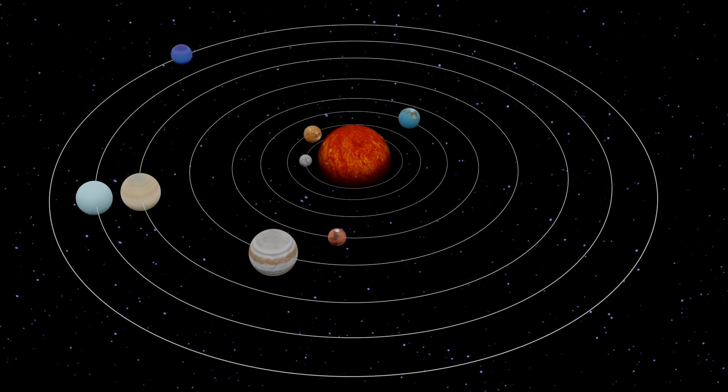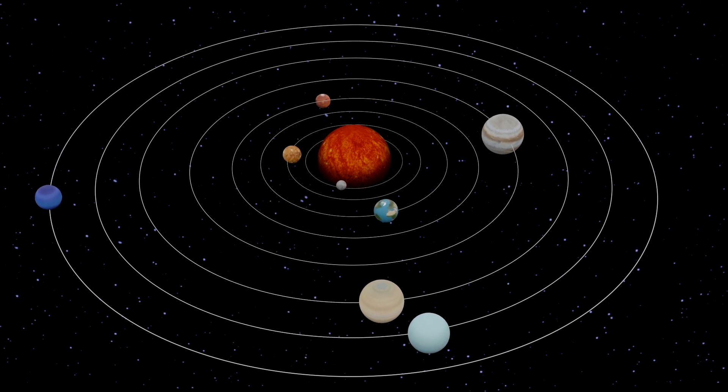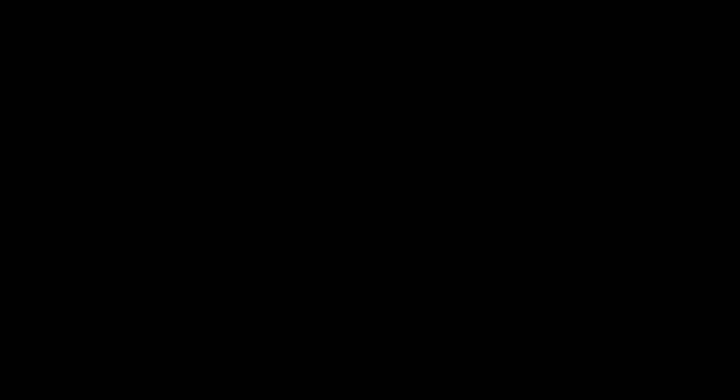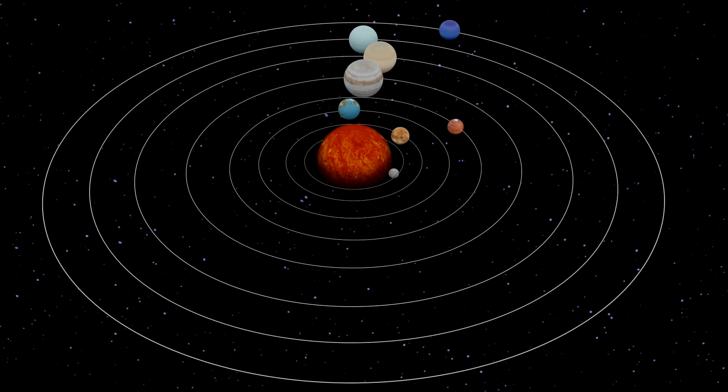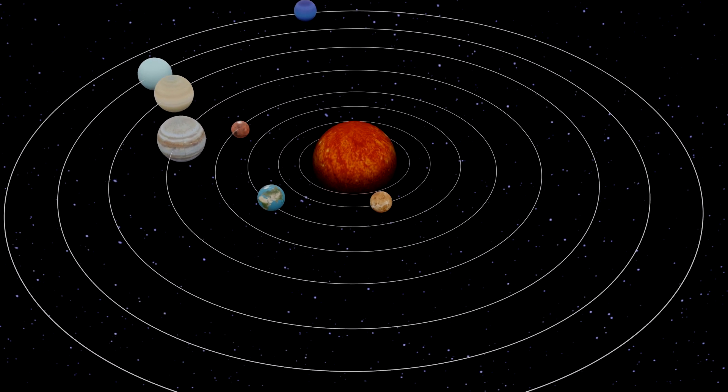How does the planet get its sideways motion? The solar system was formed from a spinning gas cloud, which sets the planets into motion from their birth. Once the planets were in motion, the laws of physics keep them in motion.